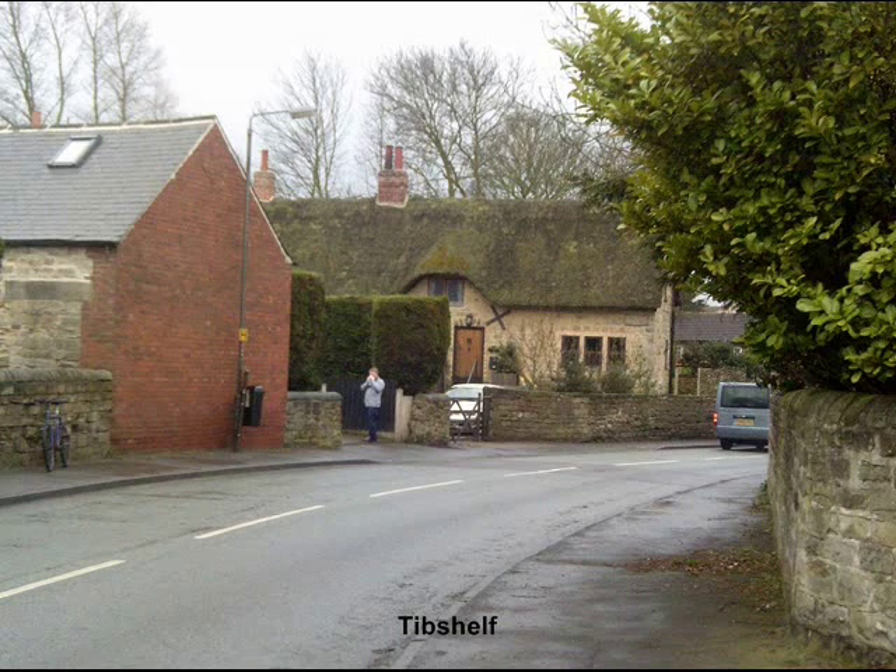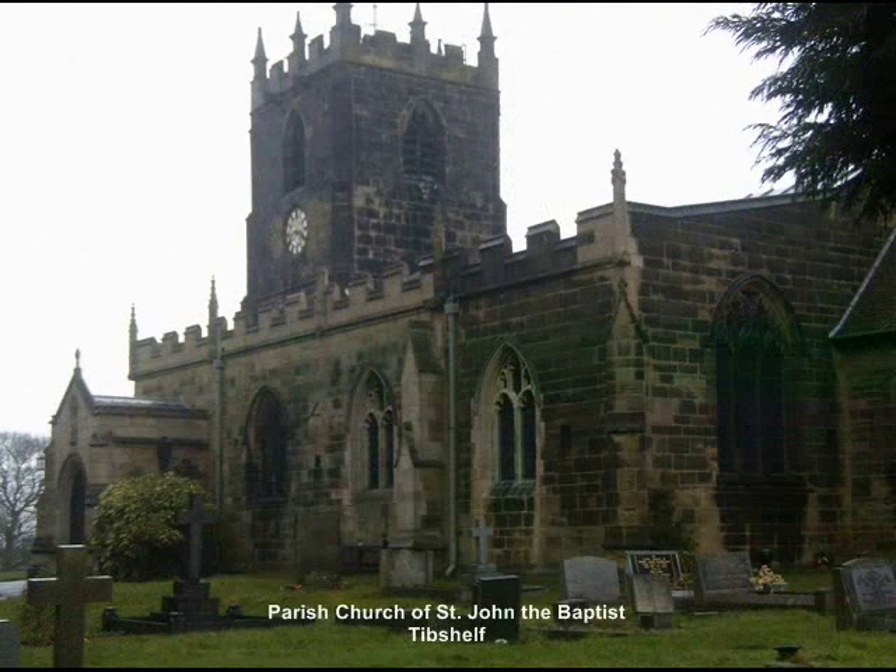Tib Shelf appeared in the Domesday Book in 1086 as the Manor of Tib Shelf, held by Robert with William Peverell in charge for the King.